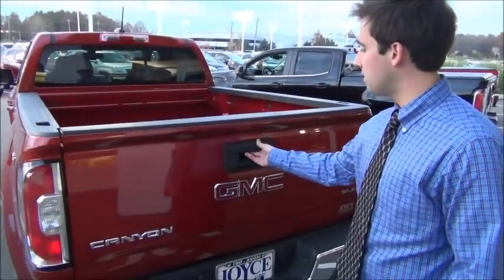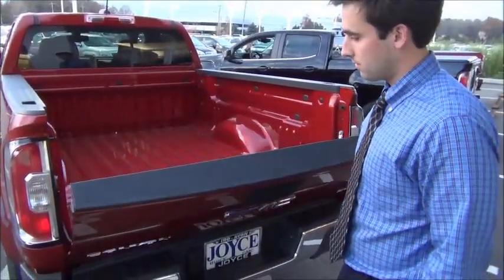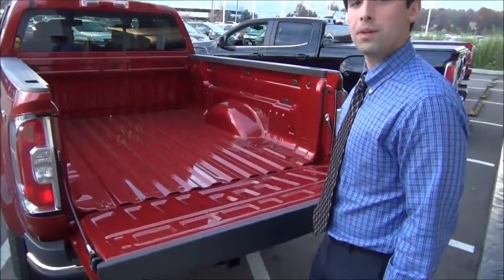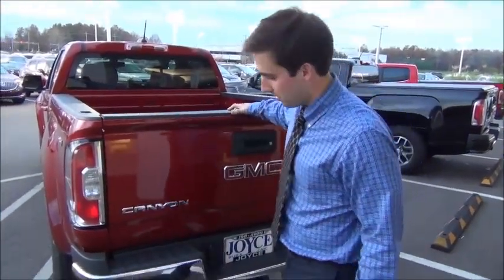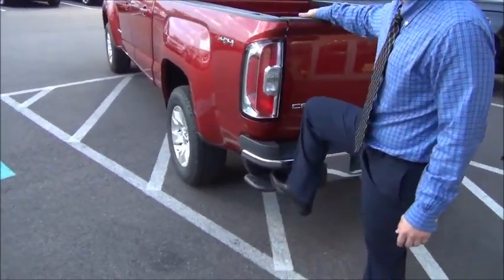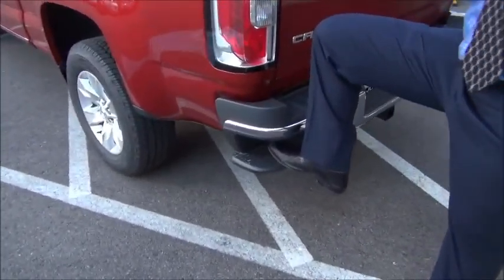The truck has an easy lift tailgate, which makes loading up the bed of your truck significantly easier. There's also a rear corner step on the back of the truck that makes it easier to get in and out of the bed.